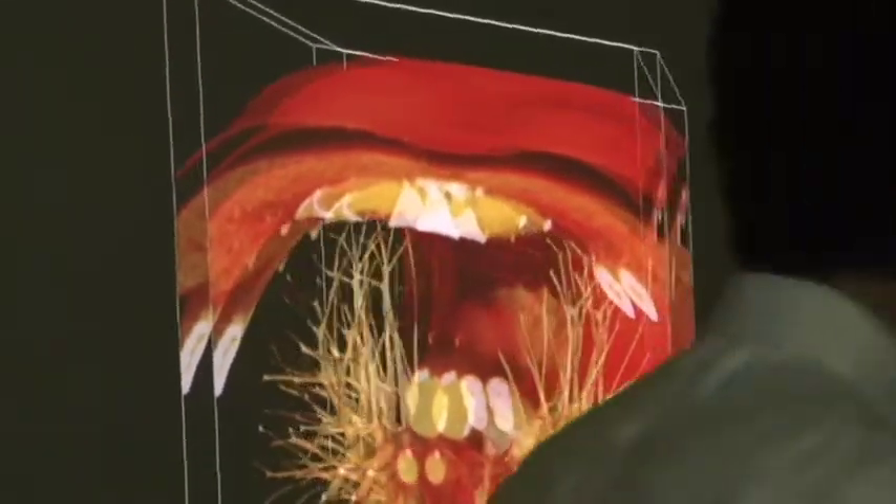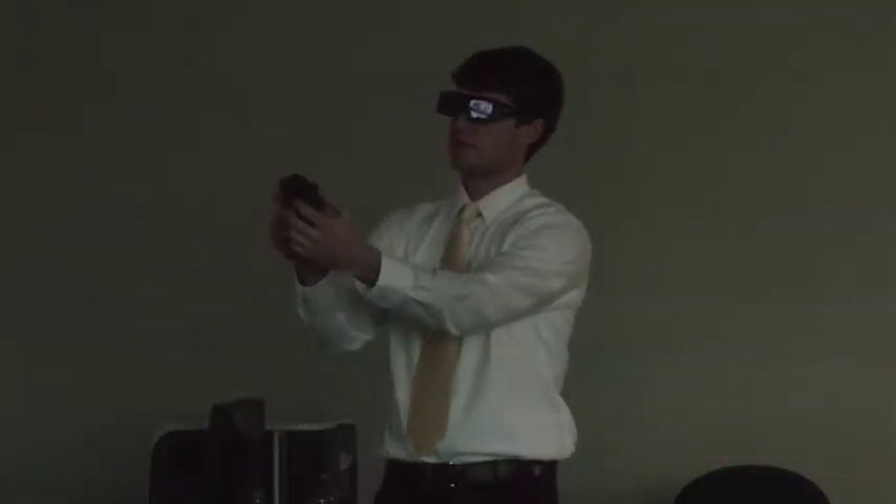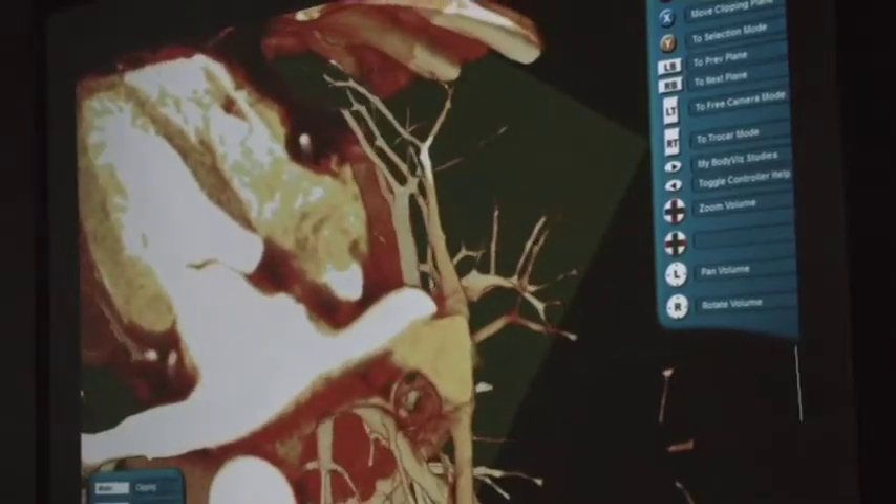It gives life to the material that they're actually learning in the classroom. More and more in professional medicine, doctors and surgeons are using 3D visualization programs, including BodyViz, to look closer at medical imaging like patient MRIs or CT scans.